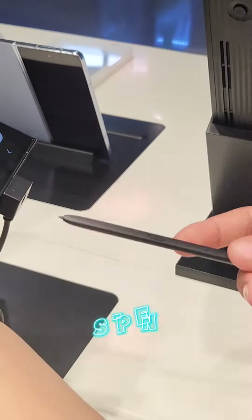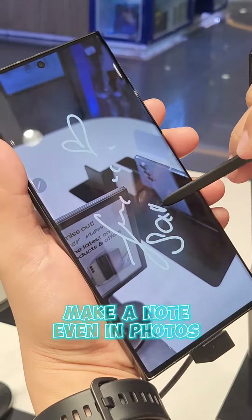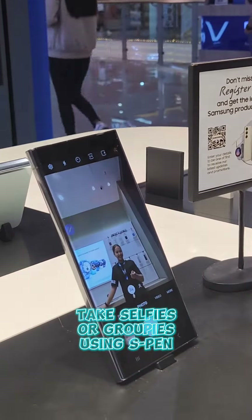Number 3: S-Pen. With the S-Pen, you can make a note anytime you like. You can even take selfies or groupies using your S-Pen.